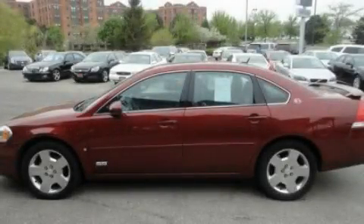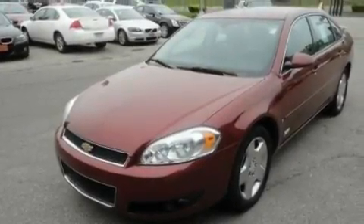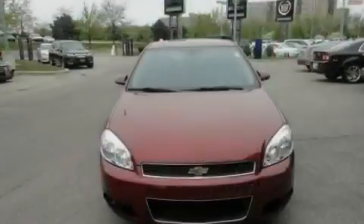This is a 2007 Chevrolet Impala. It features a 5.3-liter, eight-cylinder engine and an automatic transmission.